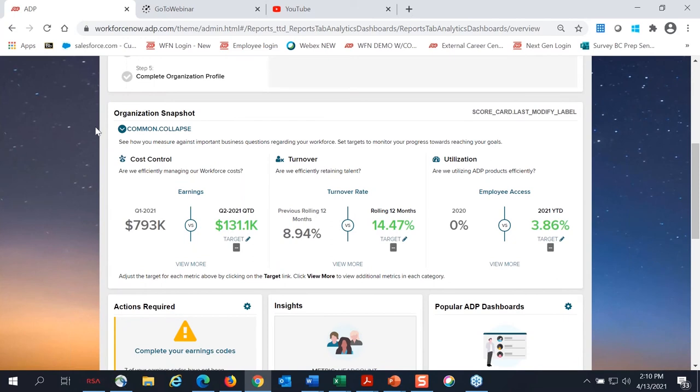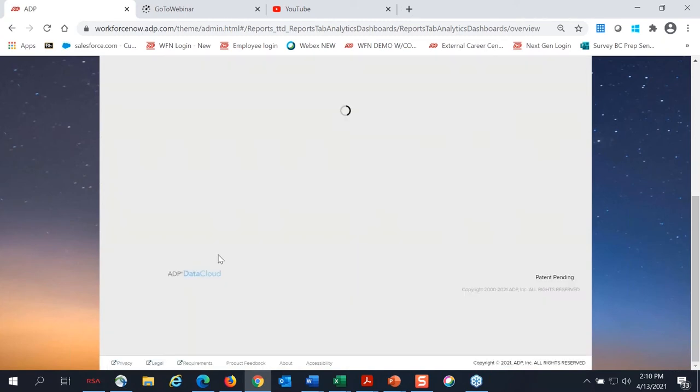Down below, you're going to see a few other things, including your organization snapshot. These provide at a high level some insight into important business questions regarding your workforce — including how efficiently you're managing labor costs, retaining talent, and ADP product utilization. On the surface, you'll see a few key metrics to address those questions, and if you'd like to click into one, you can click 'view more' to check out additional details. For example, if I click into cost control, I'll see metrics related to earnings, head count, and overtime.